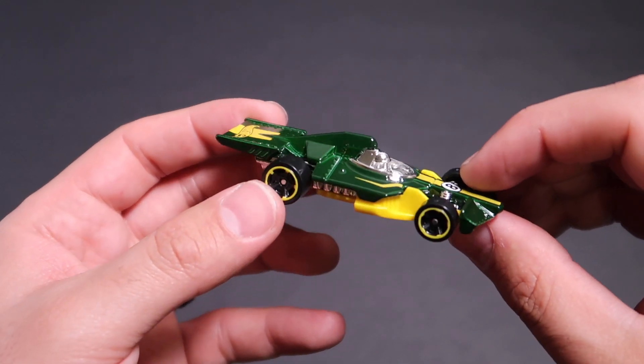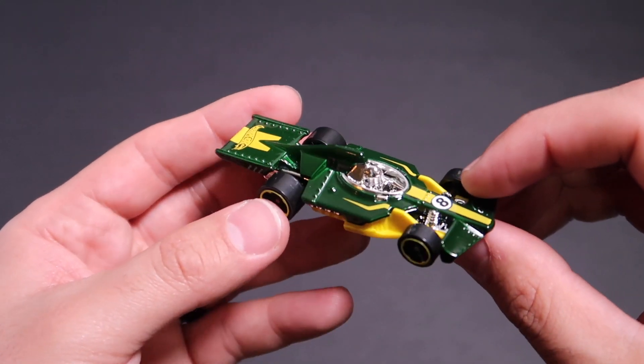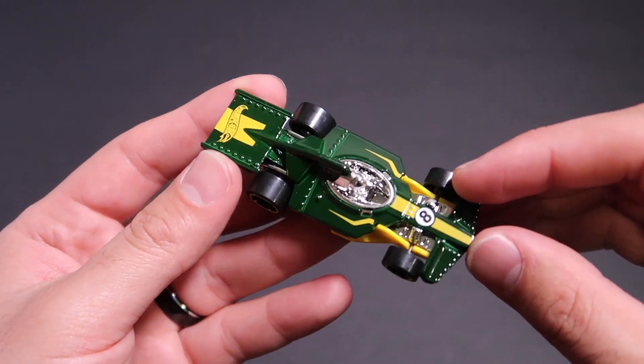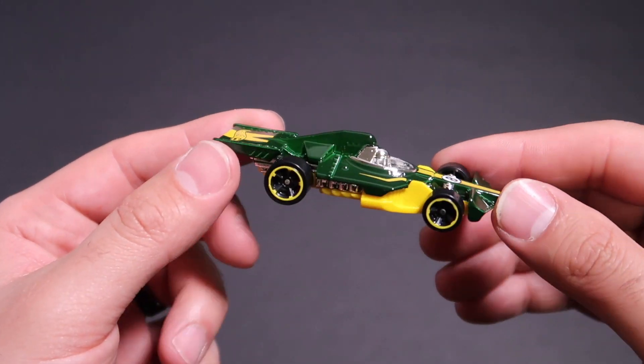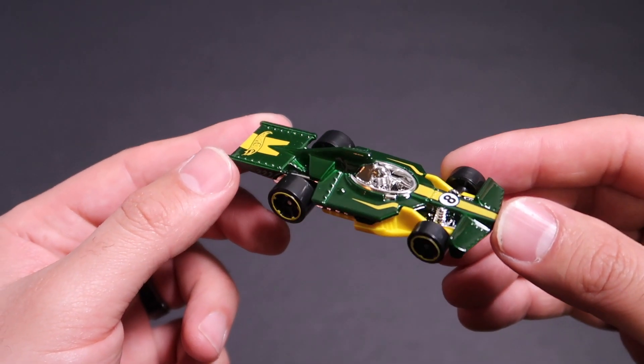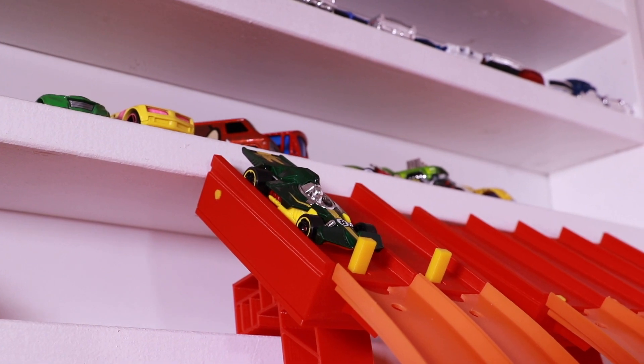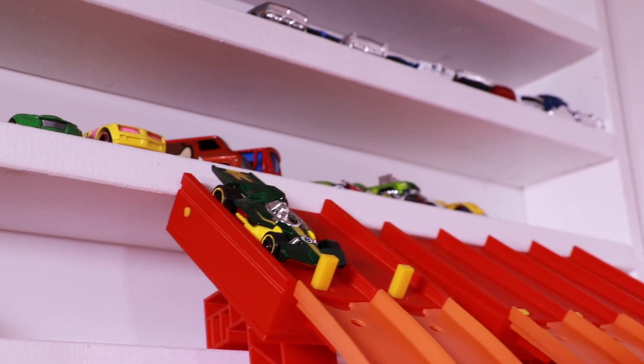They've been making a lot of these Formula One type fantasy cars lately, which is kind of cool — I do like them. Thanks a lot Hot Wheels for making those. Let's head on over to the test track to see what the top speed is and if it can make it through those double loops.